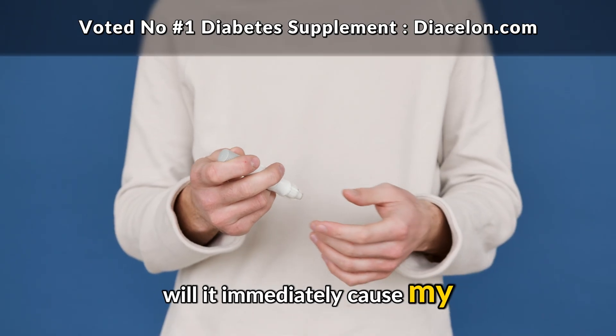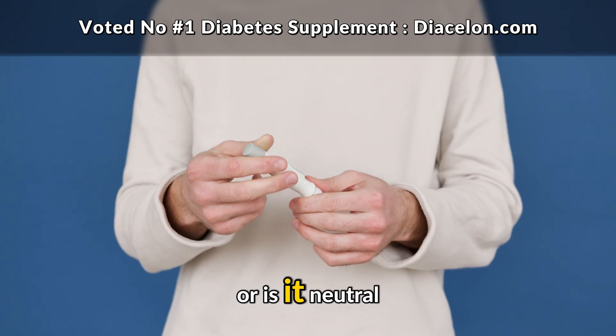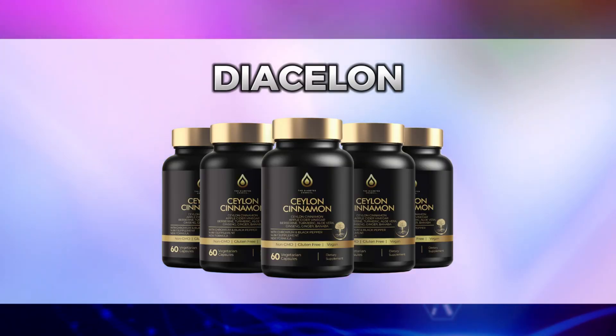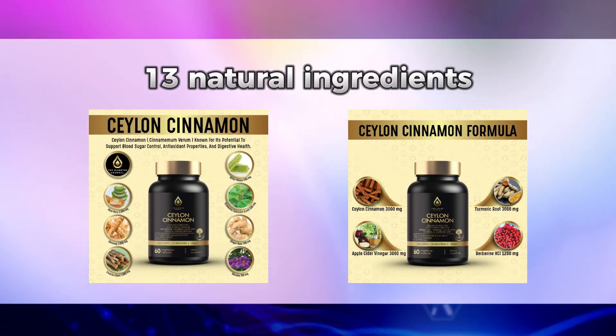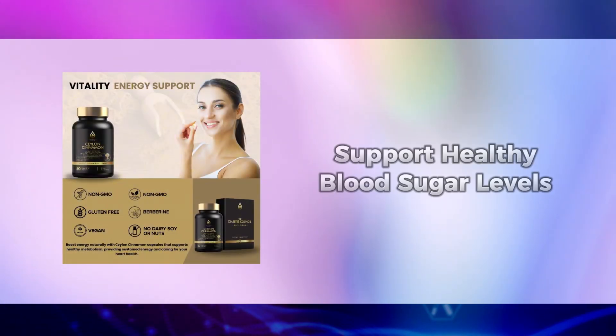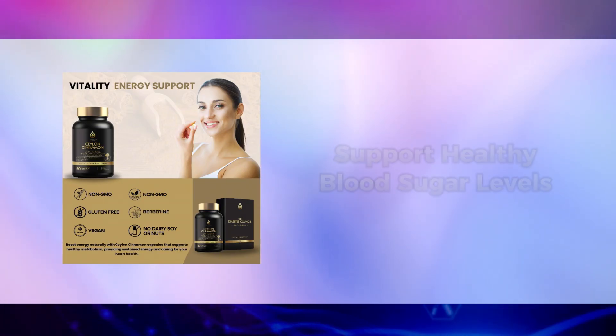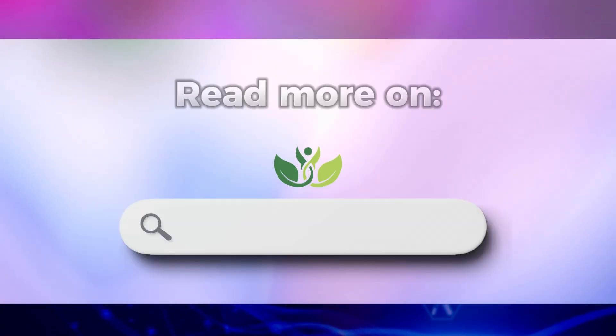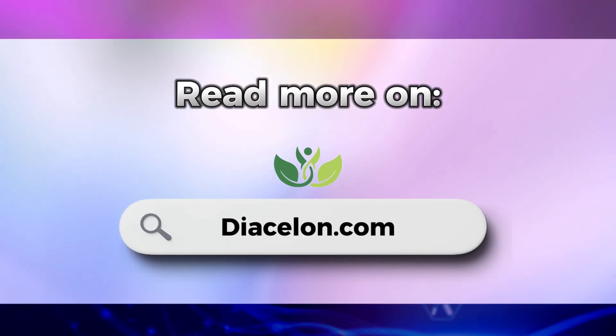Will it immediately cause my blood sugar to rise, or is it neutral? Before we continue, I'd like to tell you about Dia Ceylon, a powerful blend of 13 natural ingredients, each carefully selected for their proven ability to support healthy blood sugar levels, enhance insulin sensitivity, and promote overall wellness. You can read more on DiaCeylon.com.